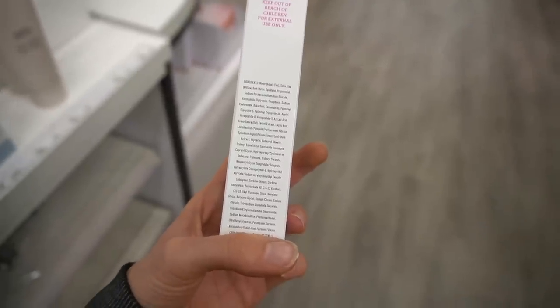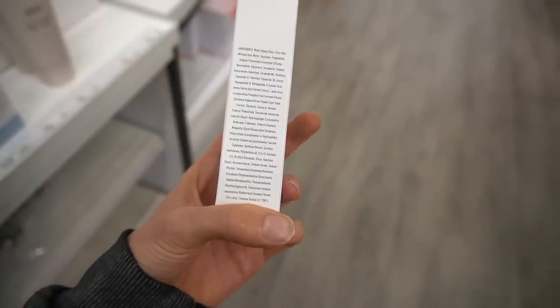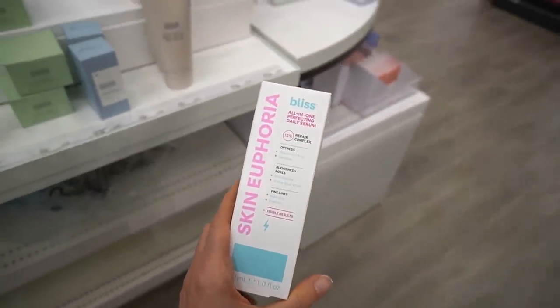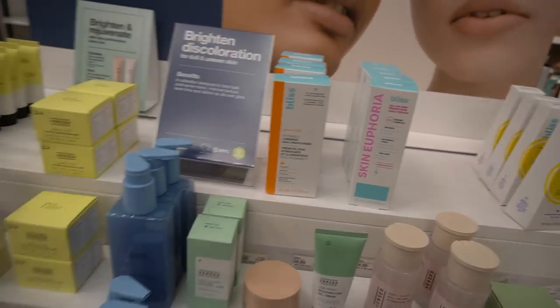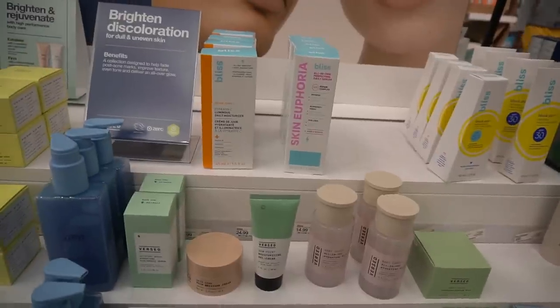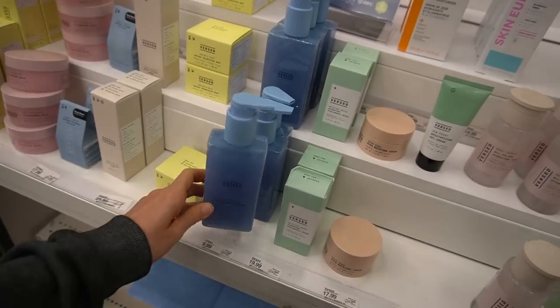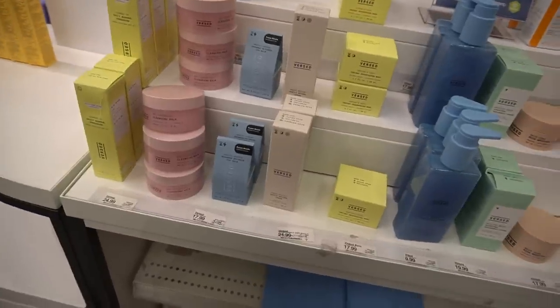Oak kernel extract is very moisturizing. Pumpkin ferment filtrate — this sounds good. I'm not seeing fragrance, which is great. Fragrance is a common allergen and irritant, so I go out of my way to avoid it in leave-on skincare, especially facial products. If you have atopic dermatitis, it's recommended you do your best to avoid fragrance, as people with atopic dermatitis are more likely to develop contact allergies.